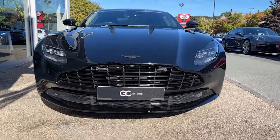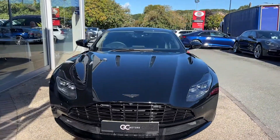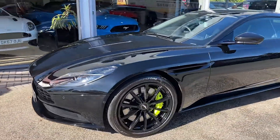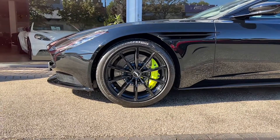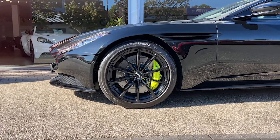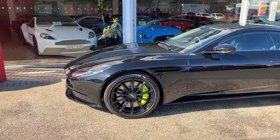Starting up front, the first thing we'll notice is that lovely onyx black paint, and we've got the black badge on the bonnet as well. As we come to the side we'll see the 20-inch alloys and the light green callipers with the Aston Martin lettering. The tyres are part of our check-off process as well, so you can be confident in them having plenty of tread.